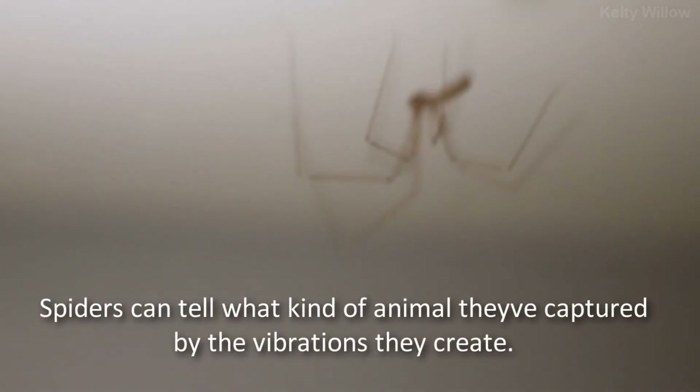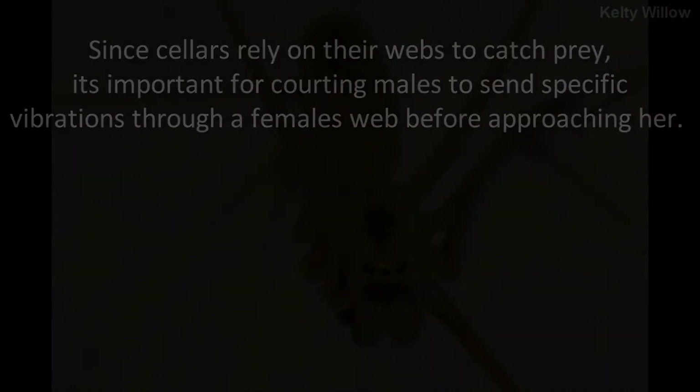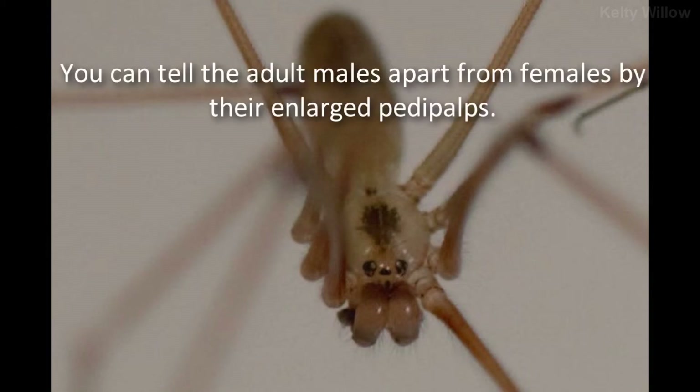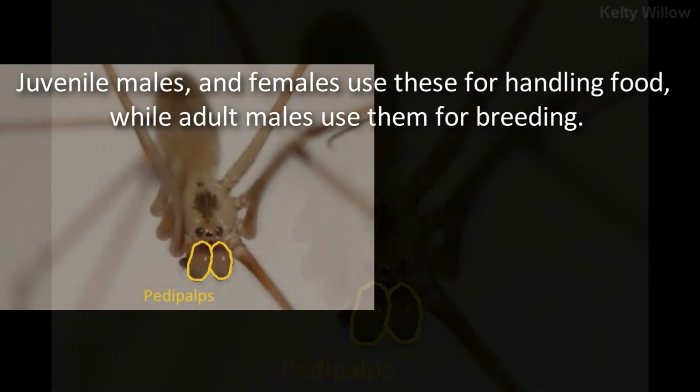Spiders can tell what kind of animal they've captured by the vibrations they create. Since cellar spiders rely on their webs to catch prey, it's important for courting males to send specific vibrations through a female's web before approaching her. You can tell the adult males apart from females by their enlarged pedipalps. Juvenile males and females use these for handling food, while adult males use them for breeding.